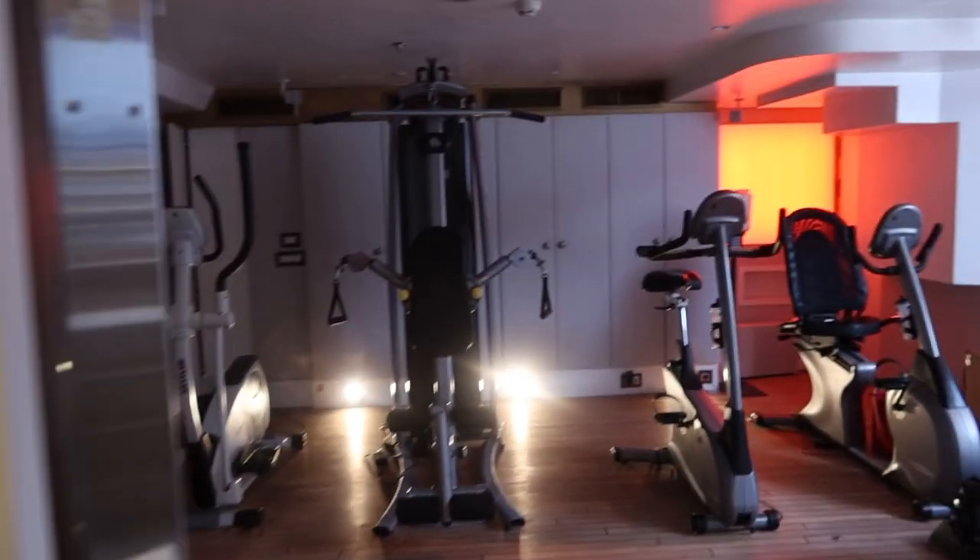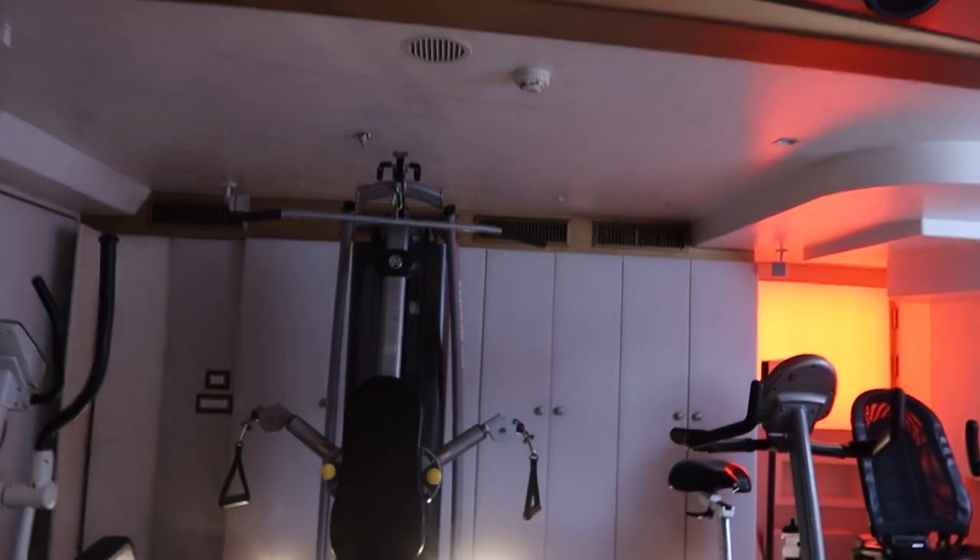I've often seen photos or videos of these boats and always wondered what they're like inside, so I thought seeing as we're on one, why not do a little video. Very different to what we usually do, but a huge thank you to Super Yachts Monaco for opening up the boat for us. I hope you enjoyed it — give it a thumbs up if you did, comment down below if you want more of these. Thanks guys, and thanks to Mario as well!